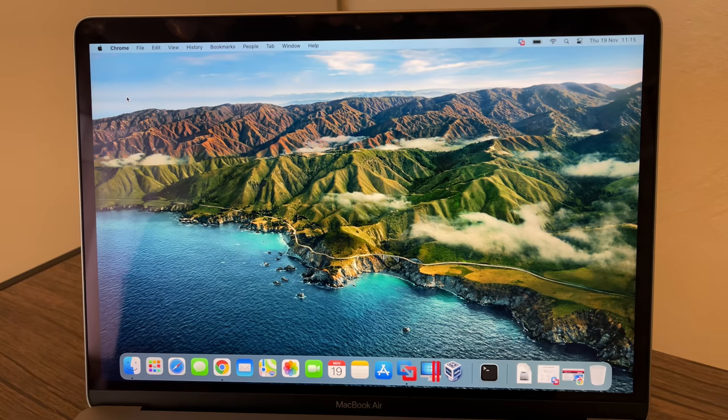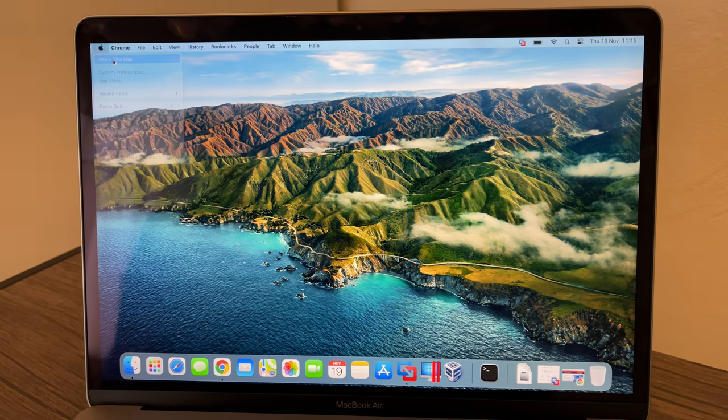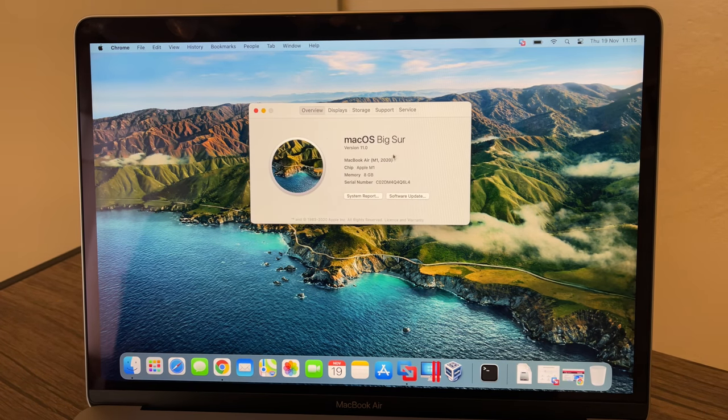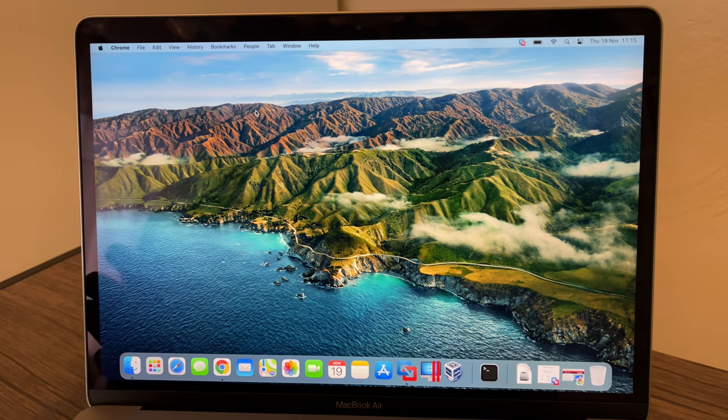So this is my MacBook Air. If I go to About This Mac, you can see it is the M1 MacBook Air with an Apple M1 chip, 8 gigs of RAM, and 256 gigabytes of storage.